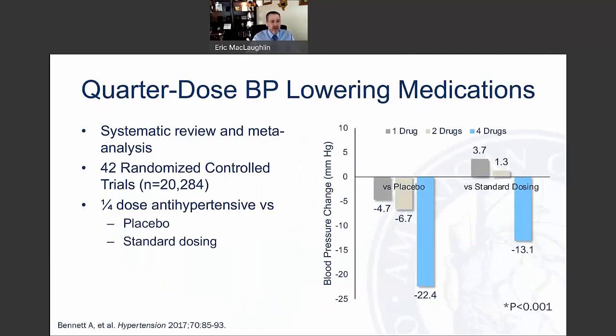There's other data congruent with those findings. A meta-analysis and systematic review published in 2017 looked at quarter-dose blood pressure lowering medications in 42 randomized controlled trials with over 20,000 patients, comparing quarter-dose antihypertensives versus placebo and standard dosing. The use of multiple agents was much more effective, and even very low combinations of four drugs were shown to be beneficial in the recently published Quartet trial.